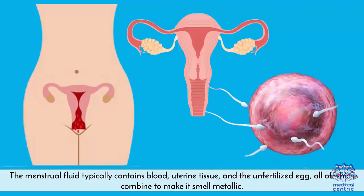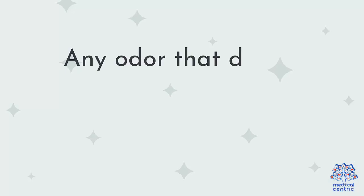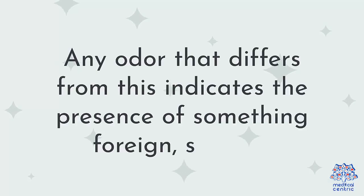Odor – The menstrual fluid typically contains blood, uterine tissue, and the unfertilized egg, all of which combine to make it smell metallic. Any odor that differs from this indicates the presence of something foreign.